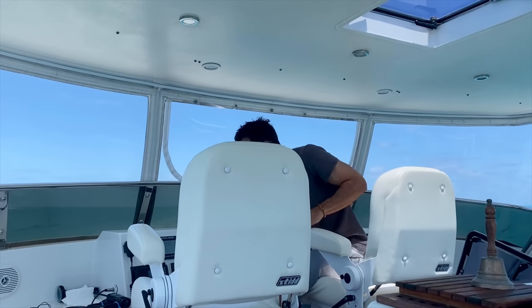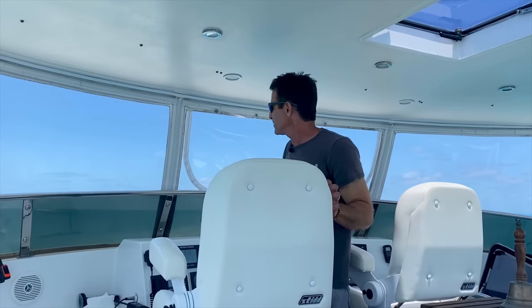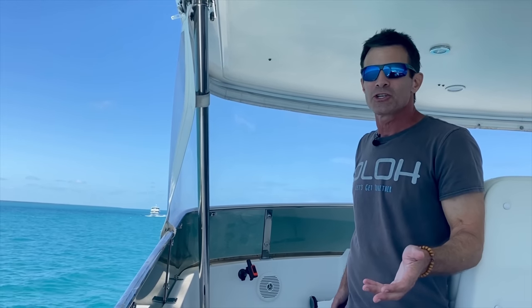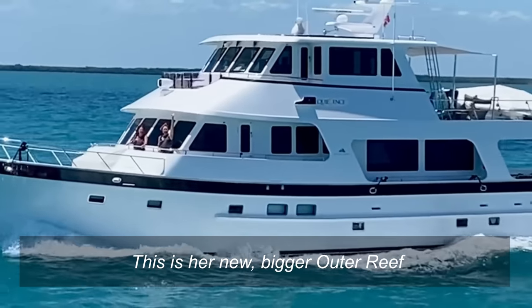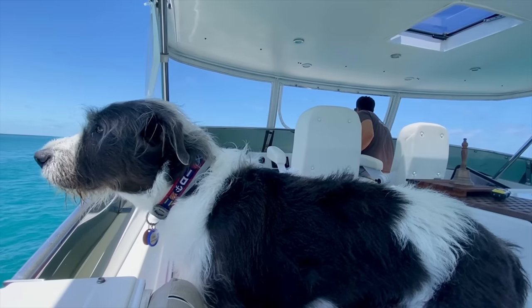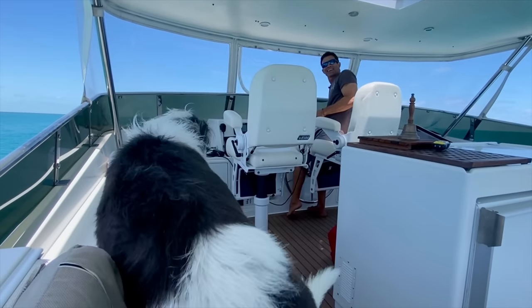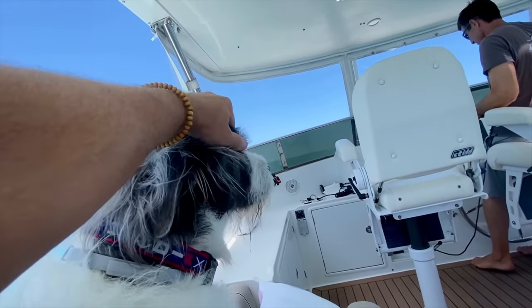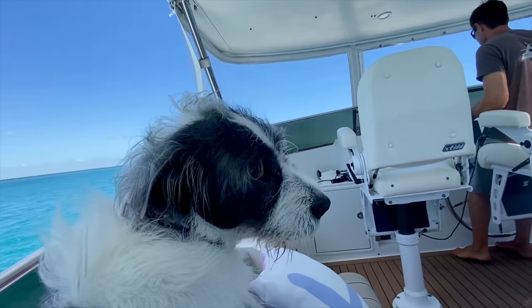Susan is a woman we met and became friends with at Stock Island. She built an Outer Reef — and this is her new, bigger Outer Reef. Here they come. We saw them on AIS so we thought we'd say hi. Jasper met them at Stock Island. You little social butterfly.